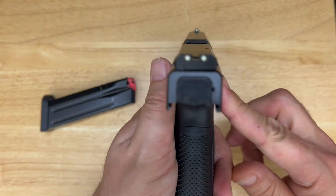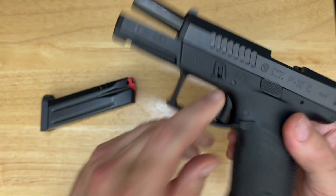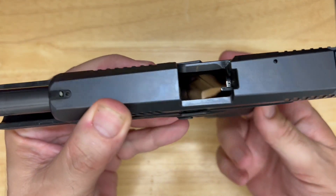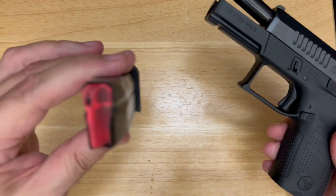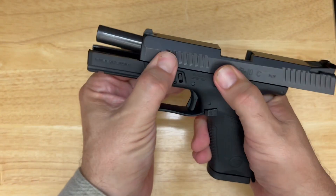CZ P10C — polymer striker fire compact gun from CZ. As always, the gun is clear, we are safe, no ammo in the mag.